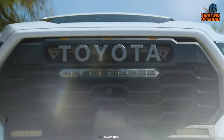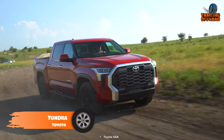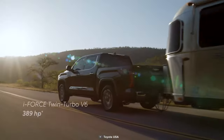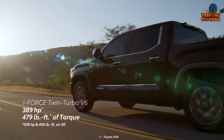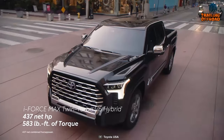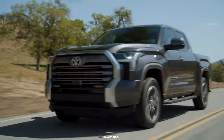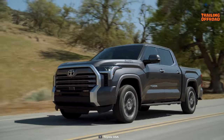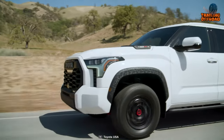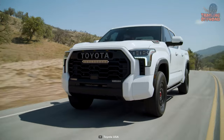With Toyota's reliability and Tundra's ruggedness, one could only wonder where this off-road animal can take you — a simple answer is anywhere. Credit goes to the twin-turbo V6 with an electric hybrid motor, which generates 437 horsepower with an amazing 583 pound-feet of torque. To make the transition seamless, Toyota worked on their iForce Max powertrain that allows power to be transferred efficiently between the engine and transmission without any significant lag or loss of energy.